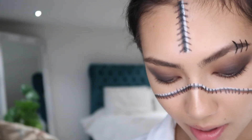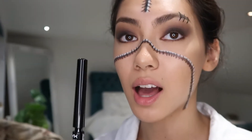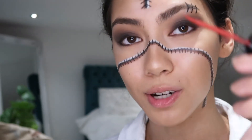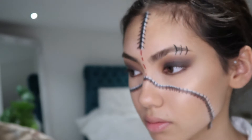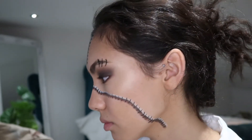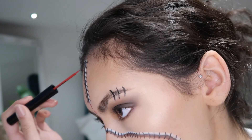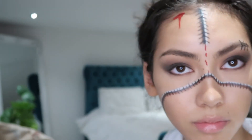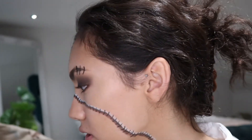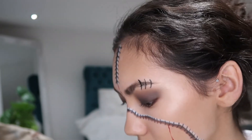Now for the blood — this has taken me hours, oh my gosh, I've been doing this for so long. For the blood I'm going to use this NYX liquid liner. It's a little bit brighter than I'd want it to be. She has blood dripping down from the stitch in the middle and some coming down from her forehead. Now a bit dripping from a stitch — and it kind of splits into two.